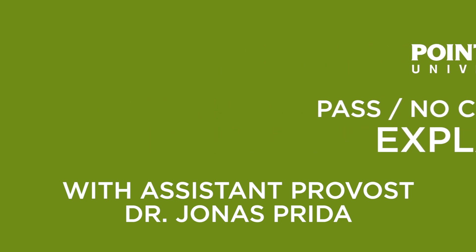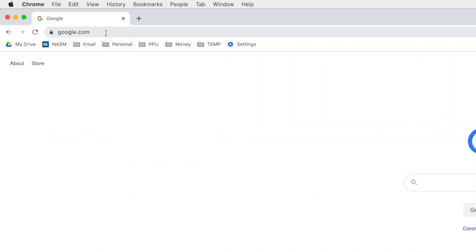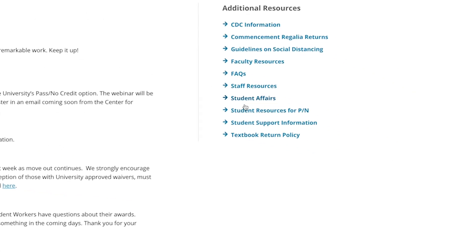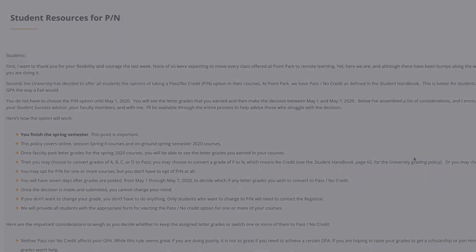Hello, students. This is Dr. Jonas Prieta, Assistant Provost at Point Park University, and I am speaking to you today about some ideas around the pass no credit option that has been offered by the university. This is also available on the university's webpage and a whole bunch of other places, so don't feel like you have to memorize it. Here's a rundown of how this option is going to work.